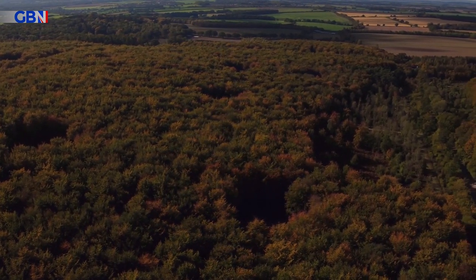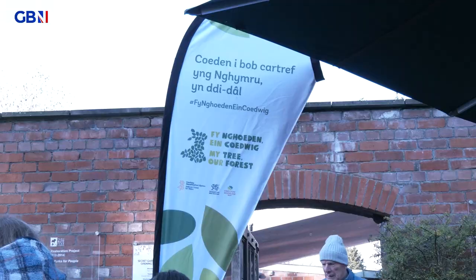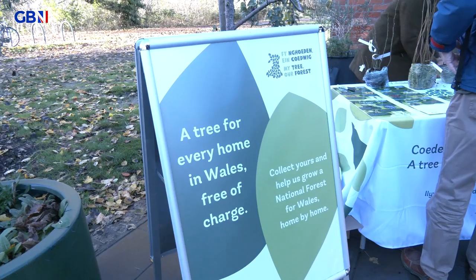There are 10 different species of tree on offer here, from native trees to broadleaf trees, from maples to rowans, right up to the mighty oak. And the people here will match your garden to the perfect tree. The scheme is run by Wales' Woodland Trust.